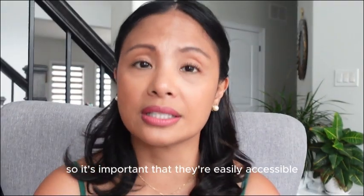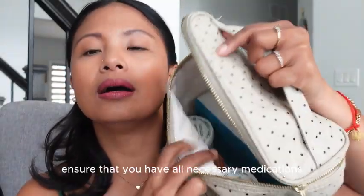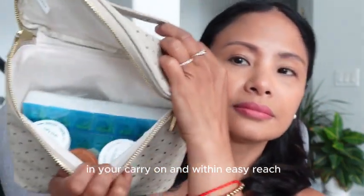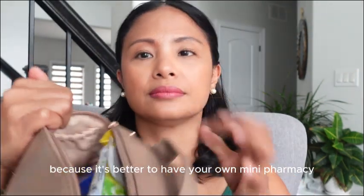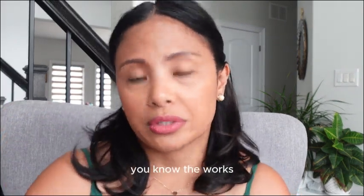Medications — you can't leave these behind. Ensure all necessary medications are packed in your carry-on and within easy reach. Also bring the bottles with the medication names just in case you're asked. First aid kit: it's better to have your own mini pharmacy than be caught without what you need — band-aids, pain reliever, polysporin. It works.